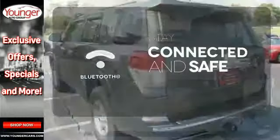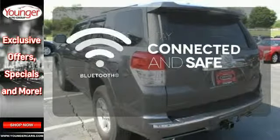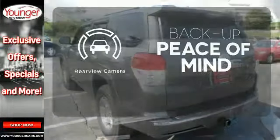Bluetooth wireless technology keeps you in command and in touch. Hindsight is 20-20 with a backup camera.